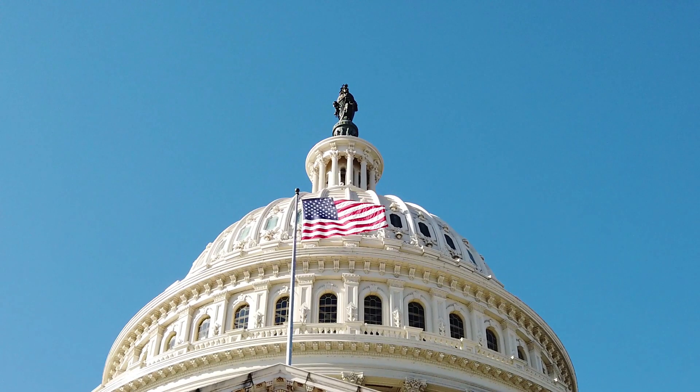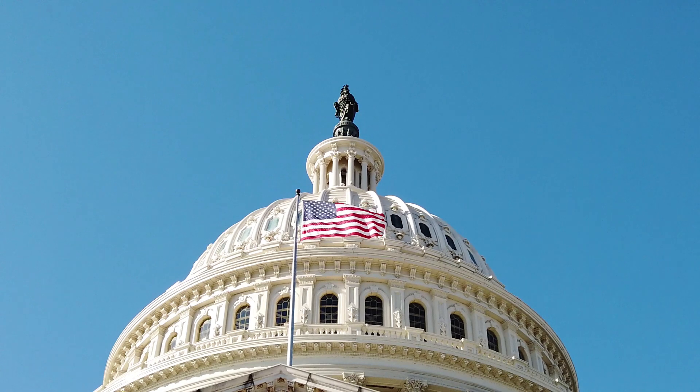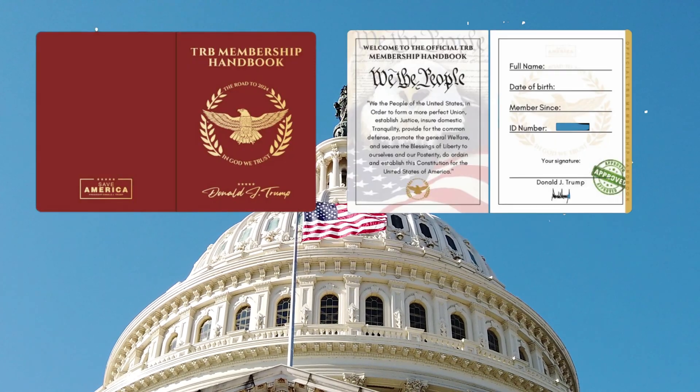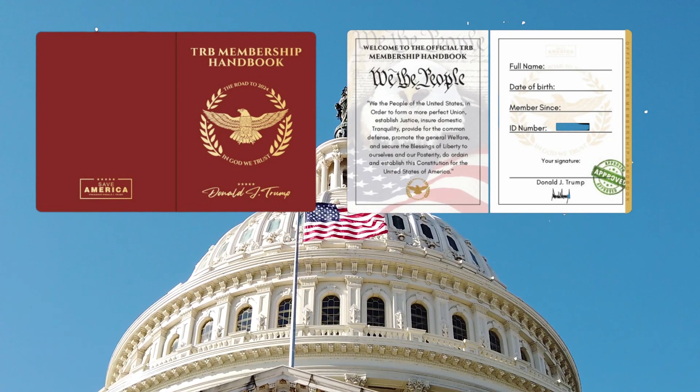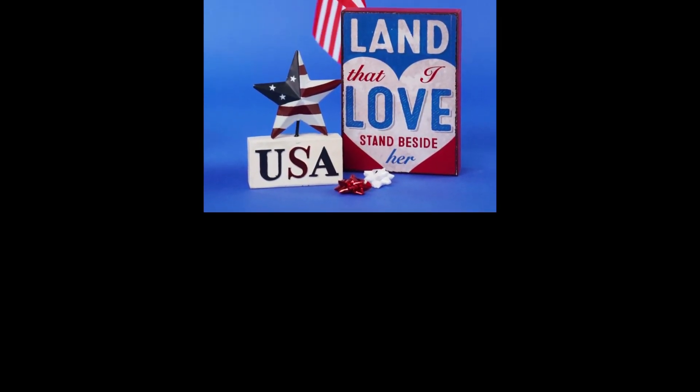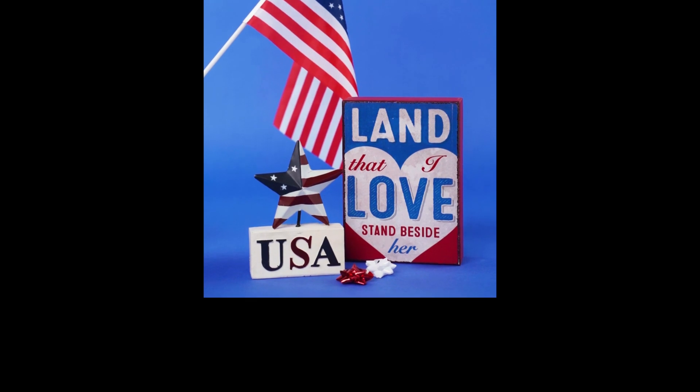What is TRB Membership Handbooks? The TRB Membership Handbooks is a unique piece of memorabilia made for all American Patriots who would like to honor the historical legacy of President Trump. It is a collectible item for those who want to demonstrate their support for Trump and tell the world that they still believe America will be great again.